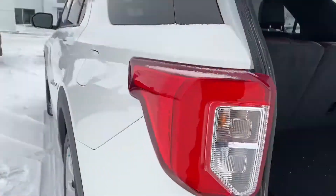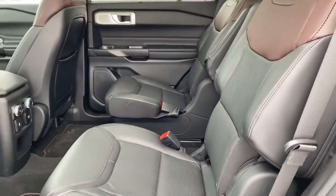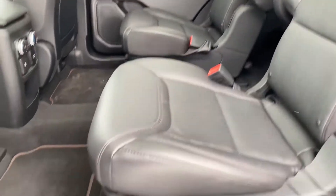Keep making our way around, I'm going to take you into the back. You do have the third rows, so those extra seats are always nice, and then we have buckets in the middle which gives you really easy access to get to the back.